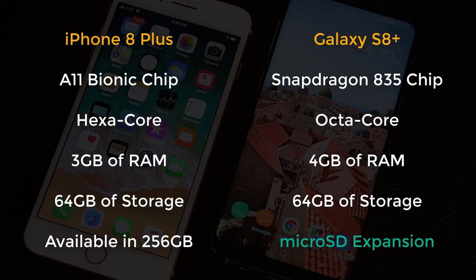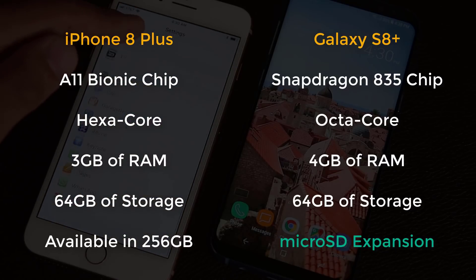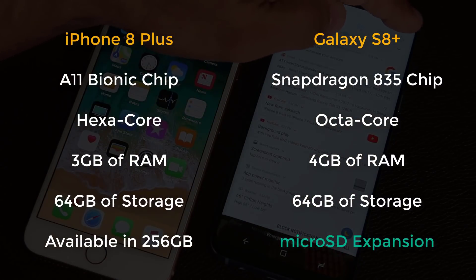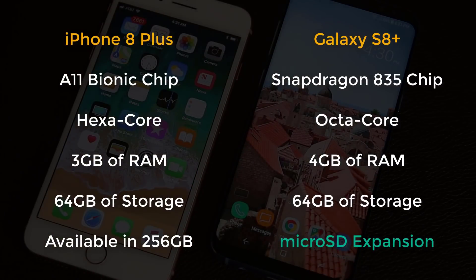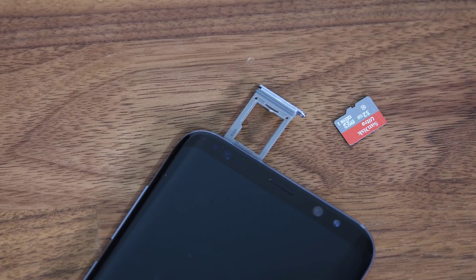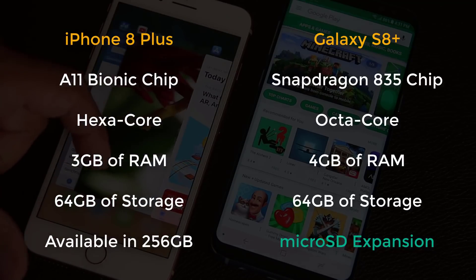The iPhone 8 sports a powerful hexa-core A11 processor with 3GB of RAM, available in 64GB or 256GB storage options. The Galaxy S8 sports a powerful octa-core Snapdragon 835 CPU, or an Exynos 8895 in non-US markets, with 4GB of RAM. The S8 is only available in a 64GB storage option, but you can add up to 256GB of extra storage using a microSD card — a feature the iPhone 8 lacks — making extra storage on the S8 much cheaper.